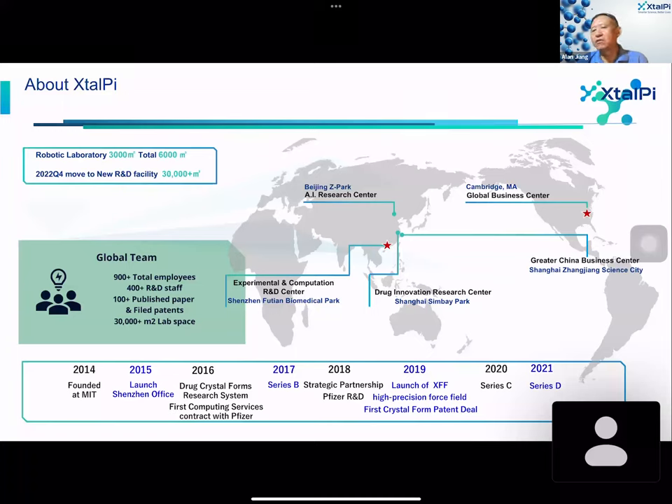The very first crystal form that was not only computationally but also experimentally identified — this very novel form — we made a patent and also made a transaction. Beyond that, in 2020, 2021, and 2022, we had tremendous expansion in our experimental parts, as well as particular expansion in drug design and drug discovery. This is a very brief history of the company.